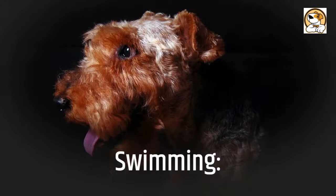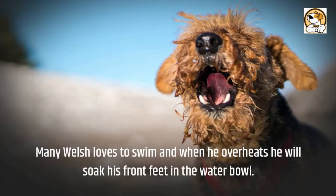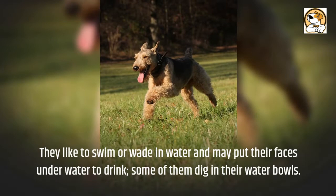Swimming: Many Welsh Terriers love to swim, and when overheated, a Welsh will soak his front feet in the water bowl. They like to swim or wade in water and may put their faces underwater to drink. Some of them also dig in their water bowls.